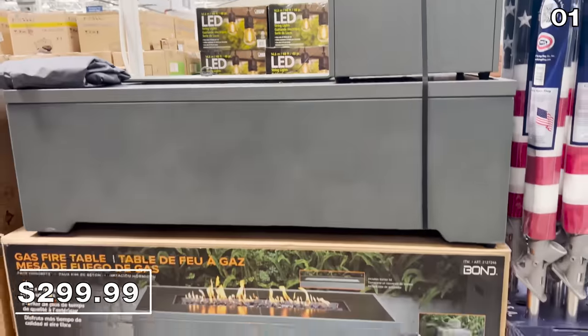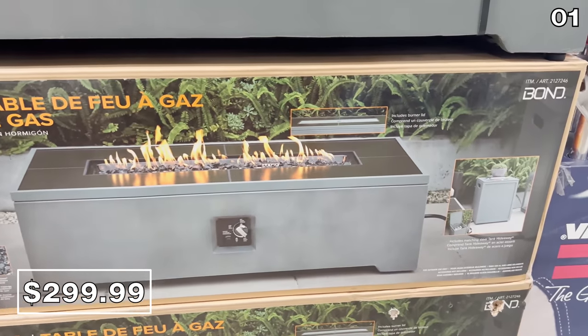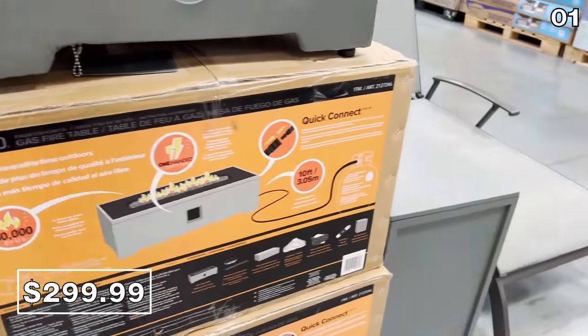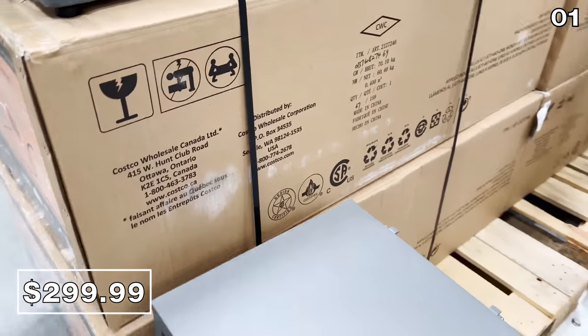For point one, I want to begin with one of the best prices I've seen on a gas fire pit table. This faux concrete beauty is $100 off at $299 right now. In addition to the solid build quality, this comes with a matching propane tank cover that could double as a side table.